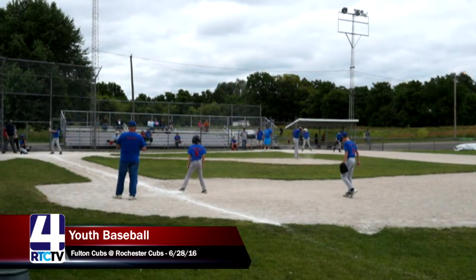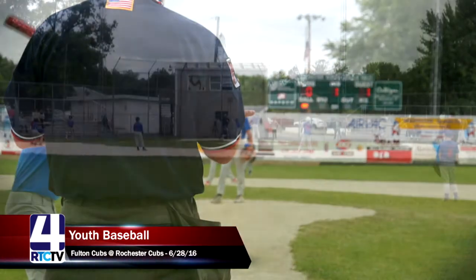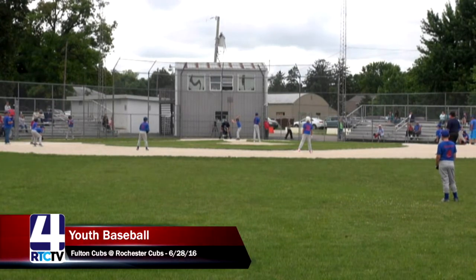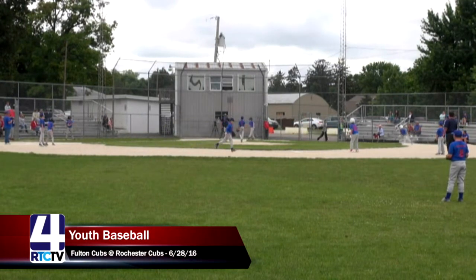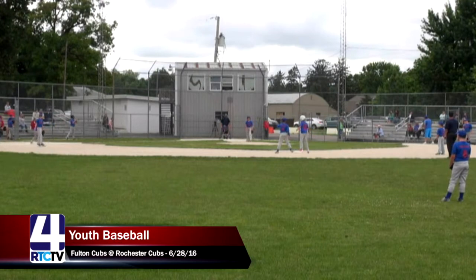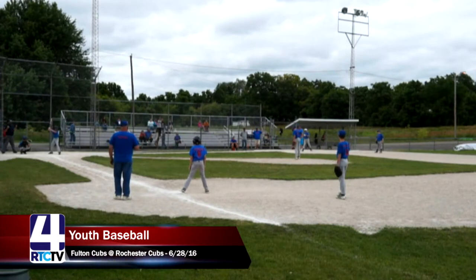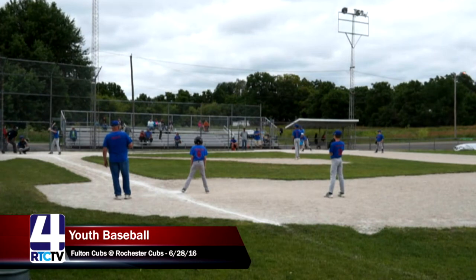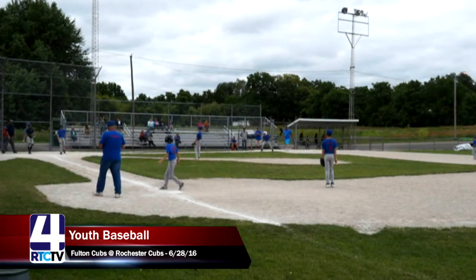As a pitcher, you've got to be the one to back up and make the tag at home if such a play happens. The count is even at two with two outs here in the top of the first inning, bases loaded, but only one run scored so far by the Fulton Cubs. And strike three to end the inning. Good battle by both Cub teams.